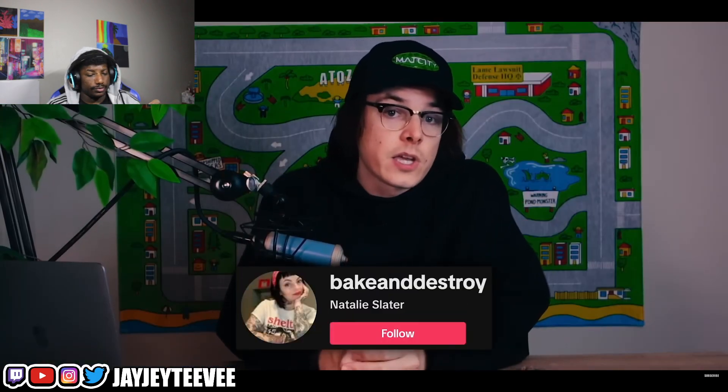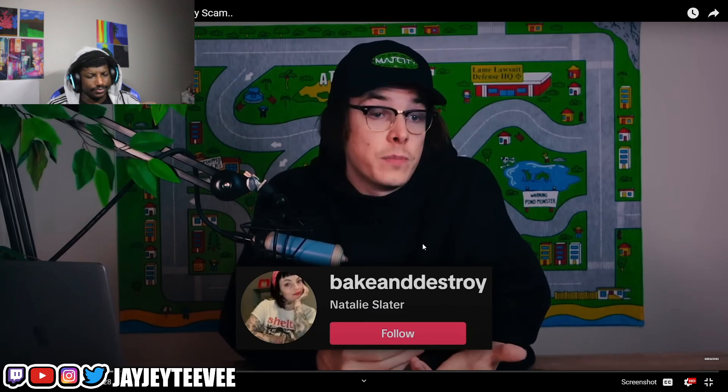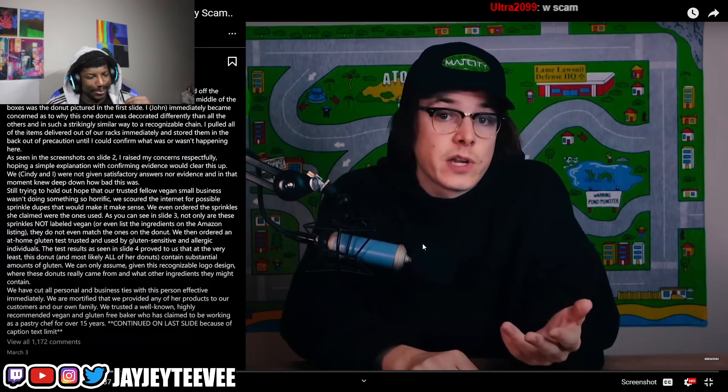I want to thank Natalia Slater for breaking this story — she's basically drop shipping on TikTok, otherwise I wouldn't have been aware of this vegan donut gate 2024. The company that called them out goes by the name of Cindy Snacks and they posted this on Instagram.